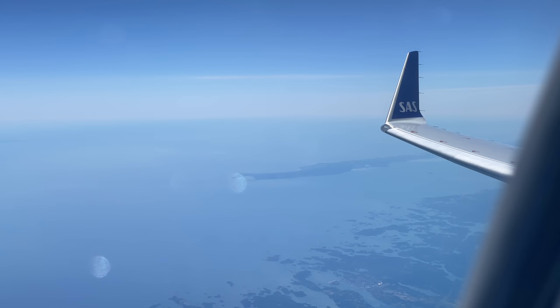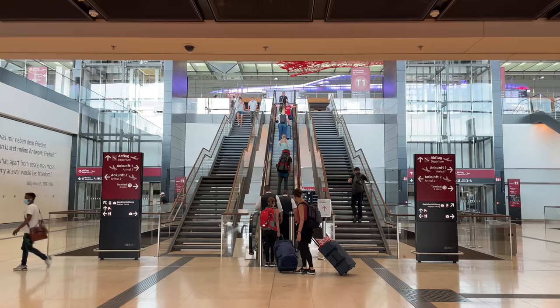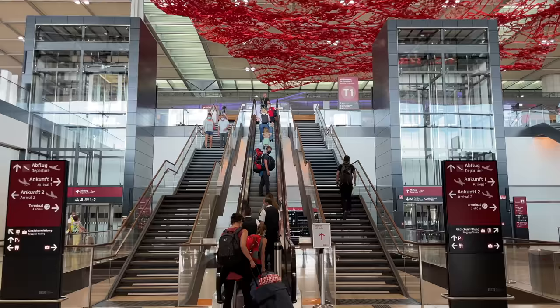I've had the chance to fly a couple of these lately, both operated by XFLY for SAS. And on the latest, I also had my first chance to take a look at the new Berlin Brandenburg Airport. Here's a quick look at the experience.